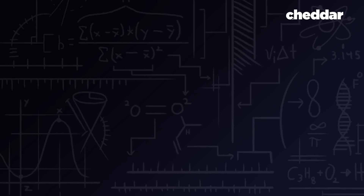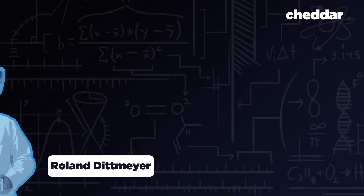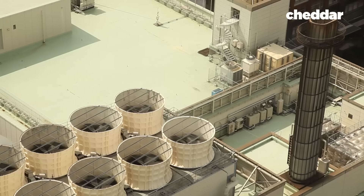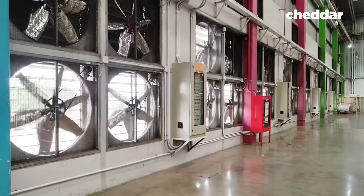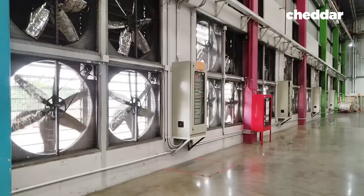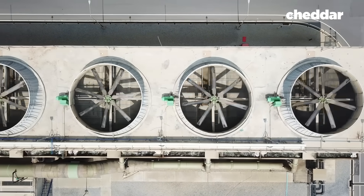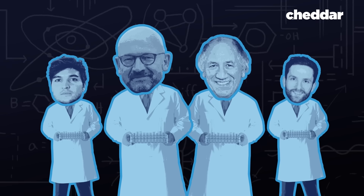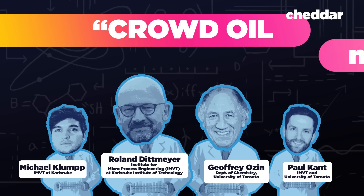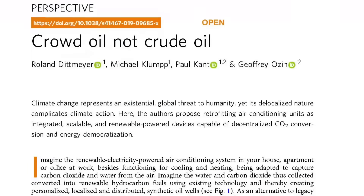Meanwhile, engineering professor Roland Dittmeyer had a thought. There are already millions of huge fans moving large volumes of air — the HVAC systems used in high-rise buildings and industrial warehouses. With a little bit of retrofitting, those HVAC systems could form a decentralized network of carbon scrubbing renewable fuel production. Dittmeyer and his team have dubbed their idea "crowd oil" — not crude oil — publishing their study in Nature Communications in April of 2019.